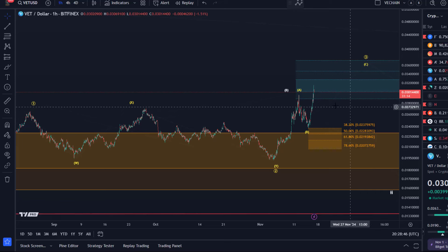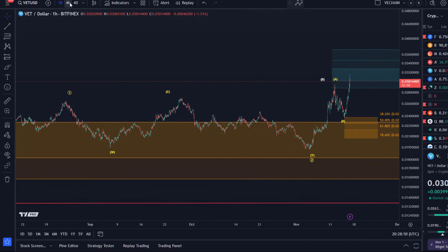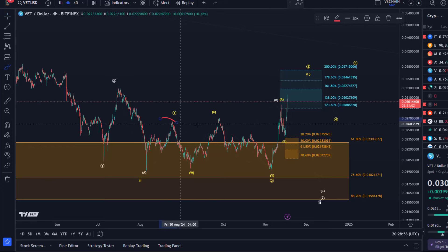Hello and welcome to another update video about VeChain. VeChain has now started to break out to the upside out of this local range. We talked about it yesterday and I highlighted that we have these previous swing highs here and we haven't really been able to break above.